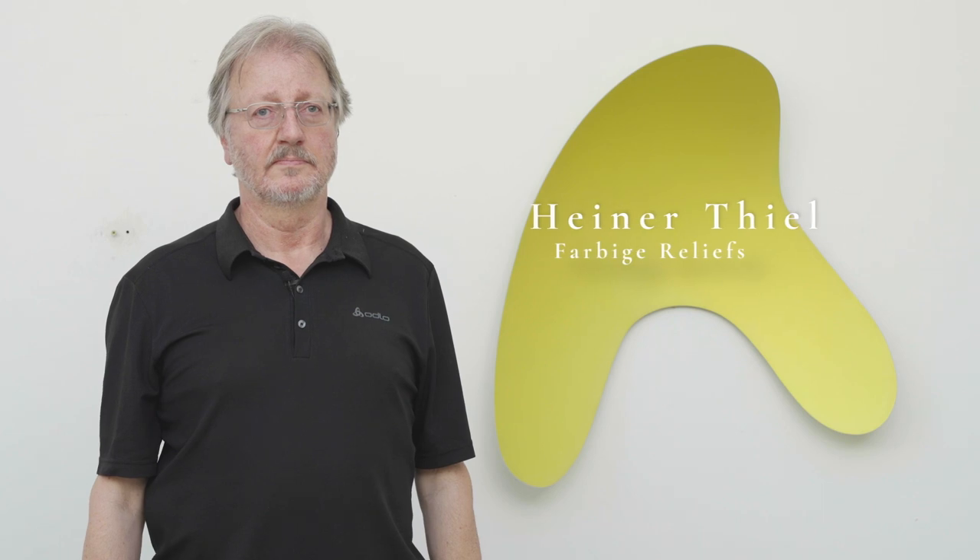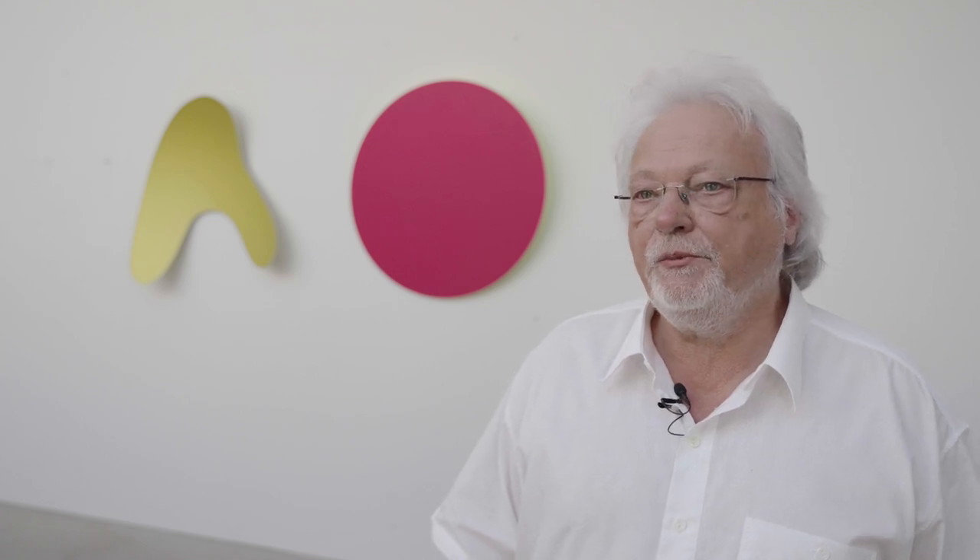Michael Post is a colleague of mine, who I love very much, because he does work that I have never seen in this form and we are very close to our craft. Heiner Thiel is a sculptor who makes half-plastical, sculptural shapes, which are on the wall and are very strong and colorfully appear.